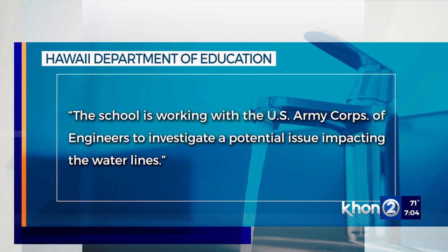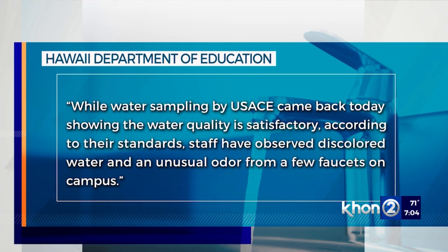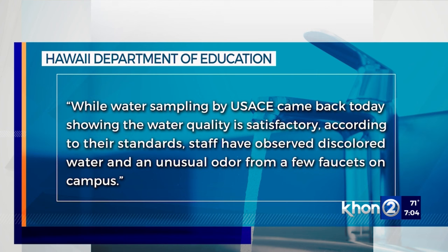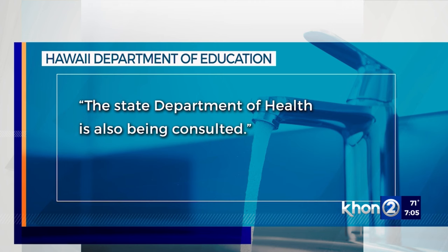The Department of Education says they are working with the U.S. Army Corps of Engineers to investigate a potential issue impacting the water lines, and says the Army Corps of Engineers water samples came back satisfactory to their standards. But staff have observed discolored water and an unusual odor coming from a few faucets on campus. The DOE says school will continue on Monday with hand-washing stations and bottled water, and they will also consult with the Department of Health for further guidance.